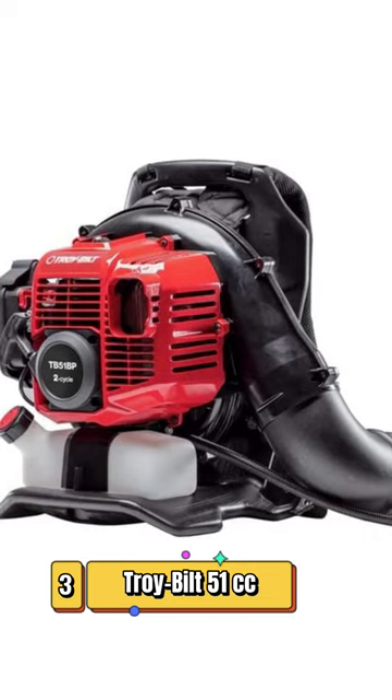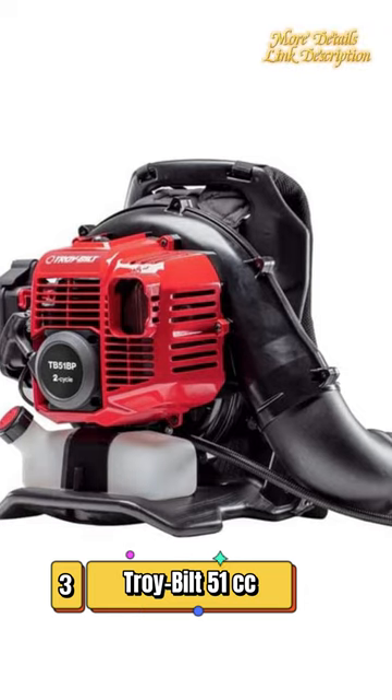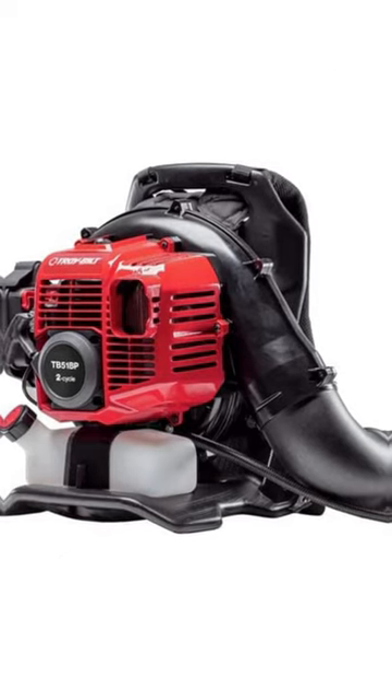Number 3: Truibuilt 51cc Full Crank Gas Backpack Leaf Blower. This tool offers precise control with an ergonomically designed throttle attached to the tube.